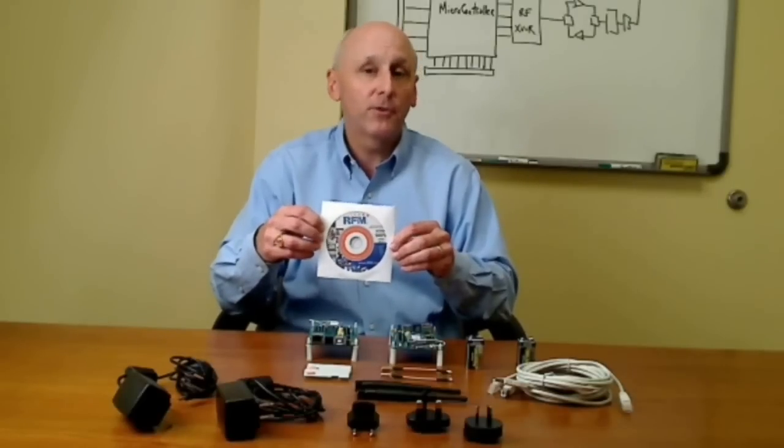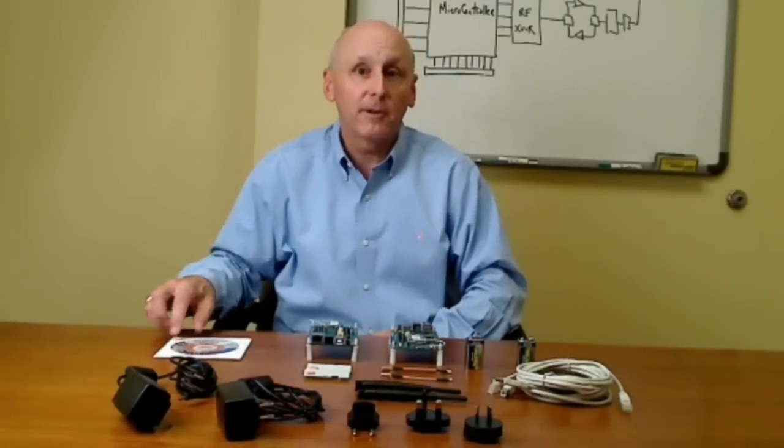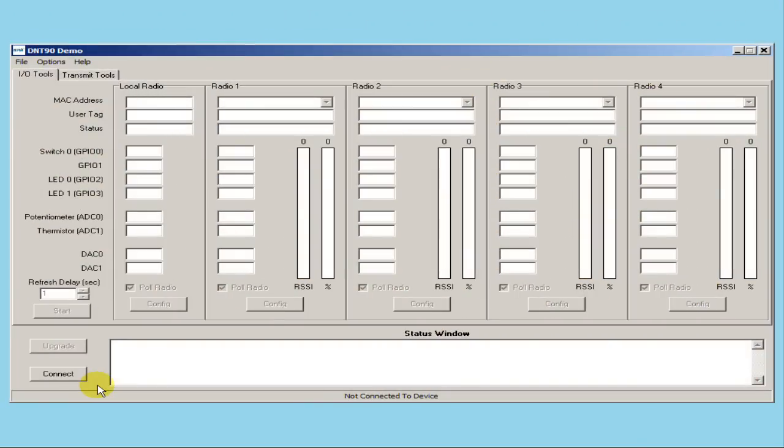Each development kit comes with a CD with utility software to help demonstrate the use of the development kit. The CD also includes source code for the utilities on the module. This is the opening screen of the DNT demo utility included with your DNT24 development kit. The utility is found in the program directory on the CD. You do not need to install this program — you can simply copy it onto the hard drive of your computer. Once the base development kit board has been connected to the computer through one of the serial ports and power applied, click on the Connect button.